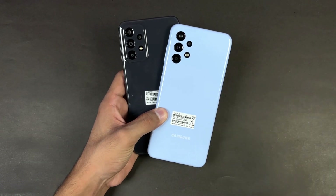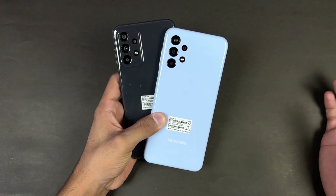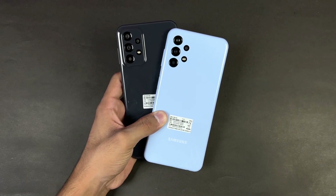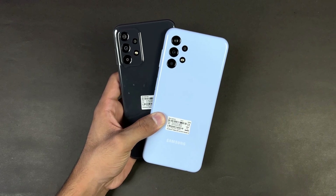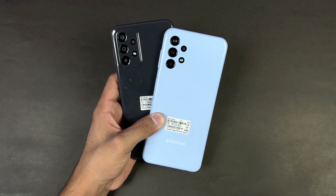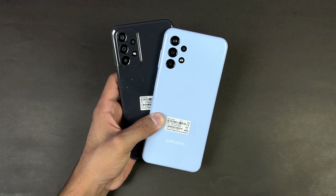Now let's talk about battery — both phones have a massive 5000mAh battery with a 15-watt fast charger in the box, but both phones also support 25-watt charging. That's about it — thank you so much for watching this speed test comparison between the Samsung Galaxy A23 versus the Samsung Galaxy A13. Let me know your thoughts in the comments, subscribe for daily tech videos, and follow me on Instagram and Twitter.